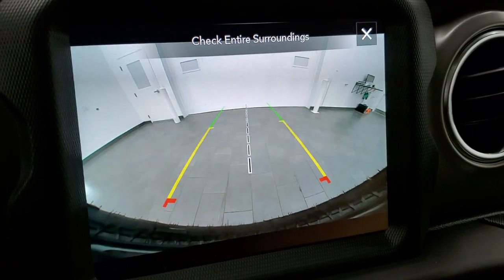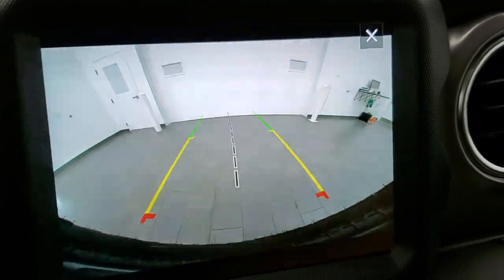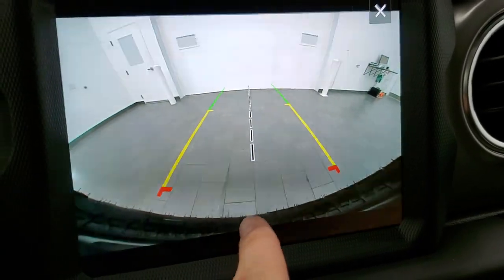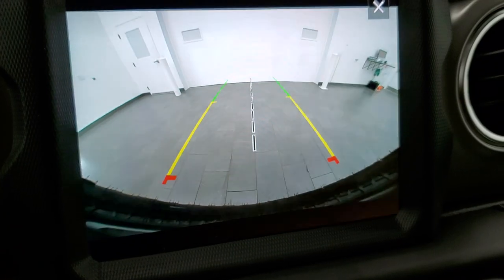The backup cameras on these are phenomenal — they are crystal clear. Those are dynamic grid lines, so as you turn the steering wheel, they turn with it. You can see where the vehicle is going to go. That center line lines right up with your receiver hitch, so you can get hooked up to your boat, camper, or trailer the first time, every time, without any problems.